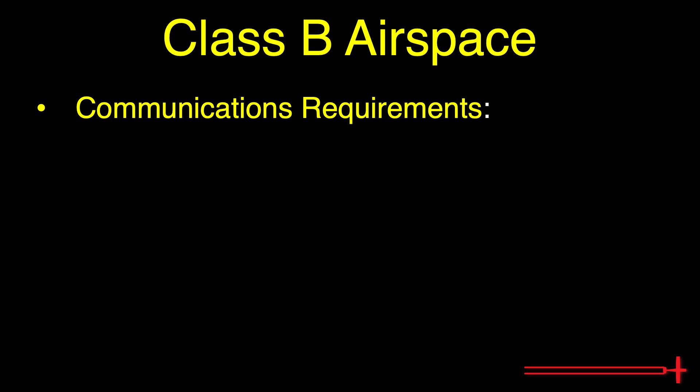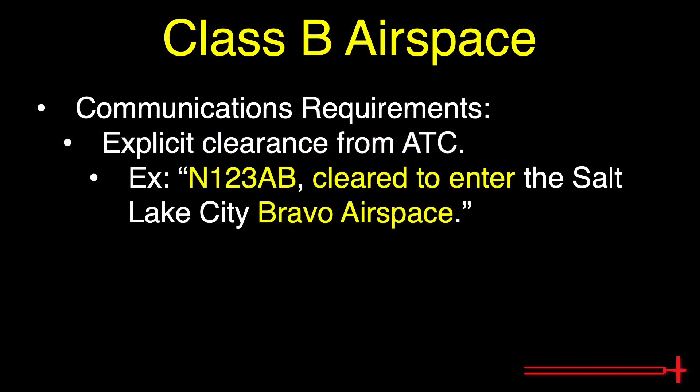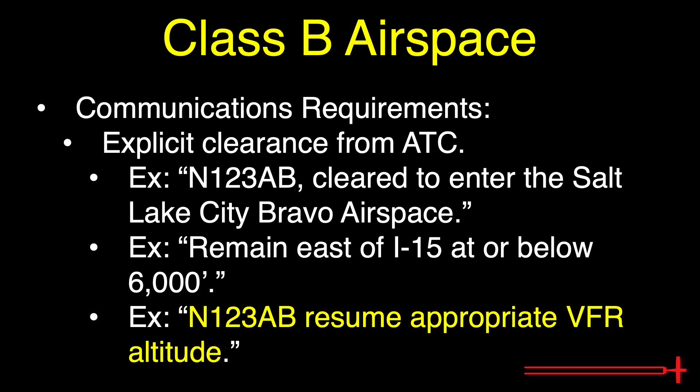Communications requirements: One may only enter Class Bravo airspace with explicit clearance from ATC. For example, you must hear: "November 123 Alpha Bravo, you are cleared to enter the Salt Lake City Bravo airspace." This clearance will sometimes come with further instructions, such as route or altitude to maintain. The assigned altitude may not always conform to FAR 91.159, which states we need to maintain odd thousands plus 500 on east headings and even thousands plus 500 on west headings. When you hear "November 123 Alpha Bravo, resume appropriate VFR altitude," that means to return to an altitude that does conform with FAR 91.159.